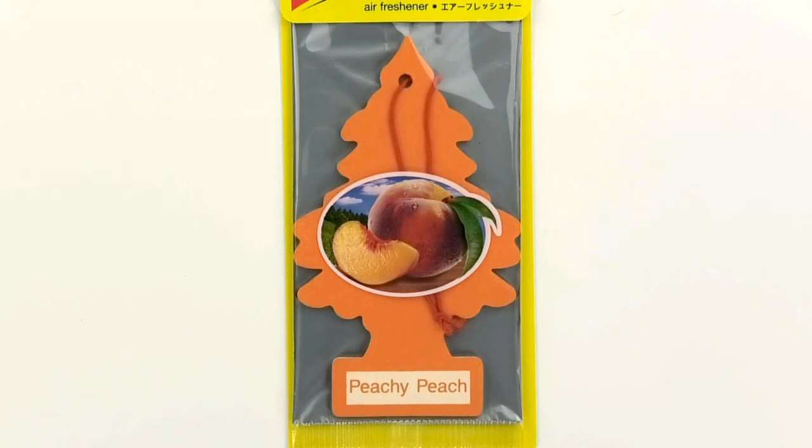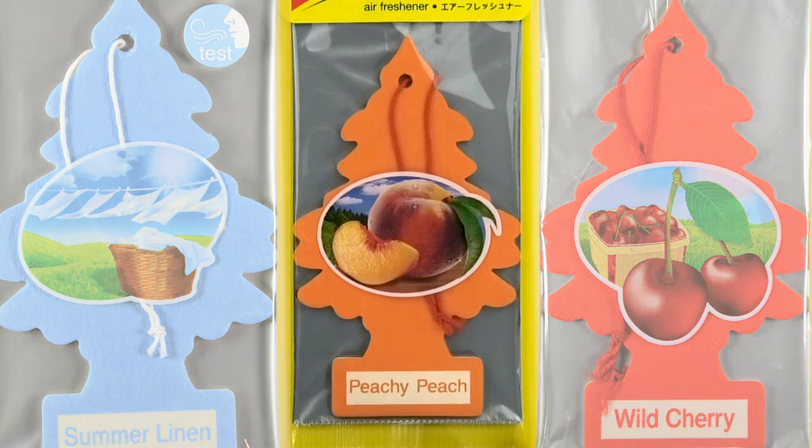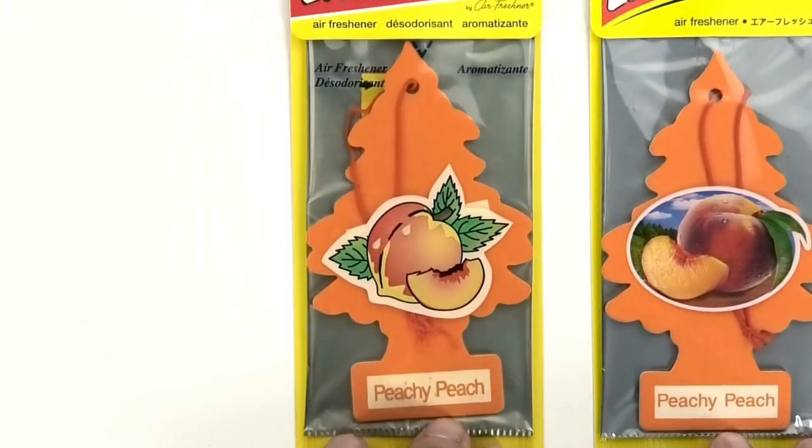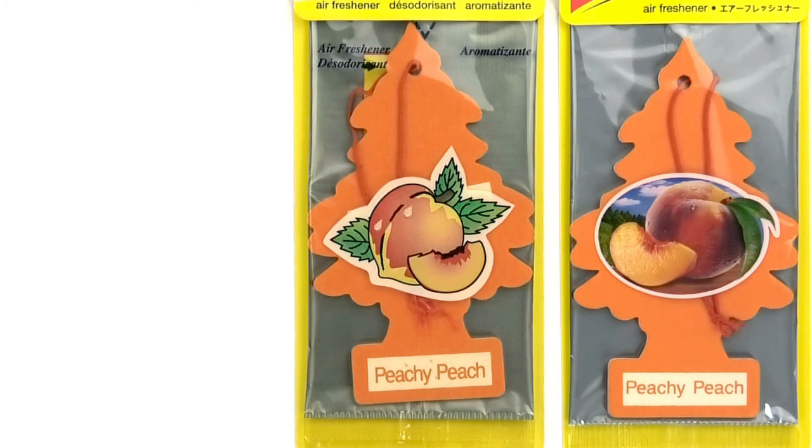This is an illustration of a ripe and juicy peach. It looks so delicious. The scene in the background of a meadow set against a blue sky is one you often see in other little trees. The image is so fresh, vivid and appealing. Before 2016, the illustration was simple and cute, but since then we've been able to enjoy this fresh image.